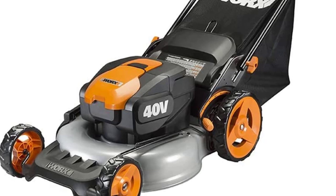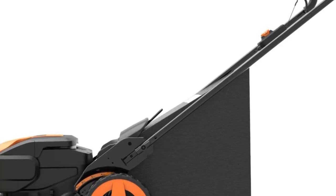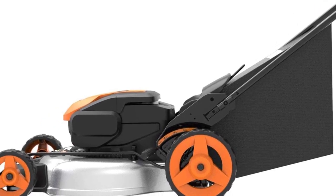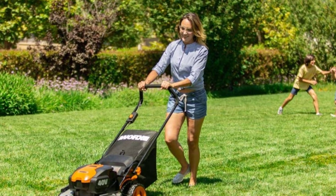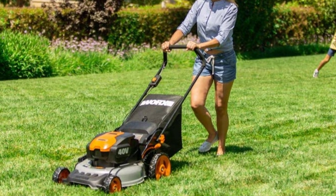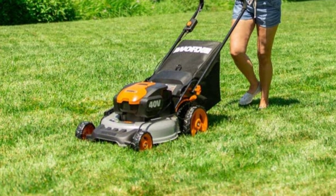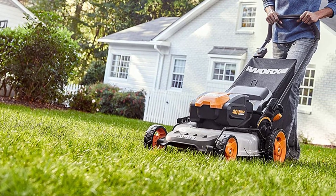The higher voltage provides increased torque, while the larger cutting deck means fewer passes to get the job done. It comes with 10-inch rear wheels for easier mobility and traction, and features a two-step electric start — simply hold down the start button while pulling up on the bail handle. The Worx WG751 allows you to mulch, bag, or side-discharge your clippings, and the included Nutri-Cut multi-cut blade chops clippings super fine.